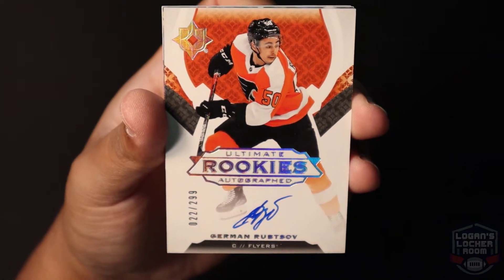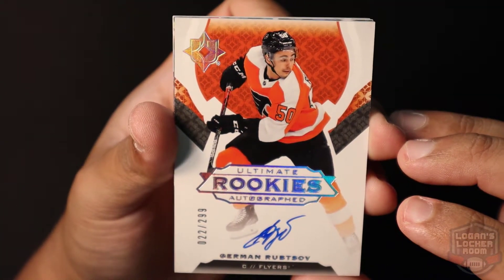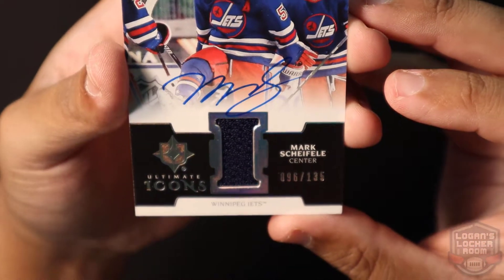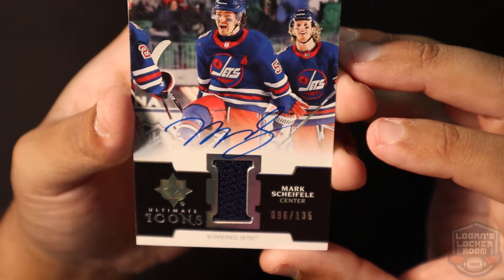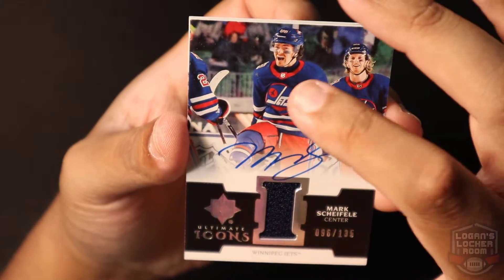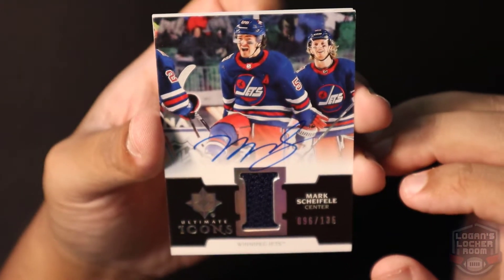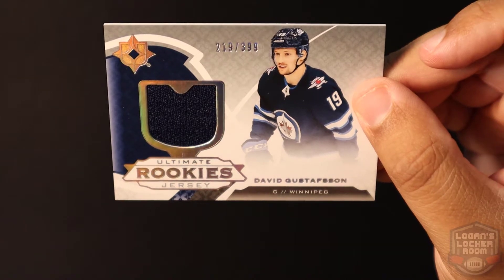Third card is number 22 of 299. Next up we got an Ultimate Icons Mark Shifley autograph — Ultimate Icons, Winnipeg Jets, Mark Shifley, 96 of 135. I like the card art on this too, these look so crisp. There's a little scratch on the side. Last card — Ultimate Rookies Jersey card, David Gustafson, Center for the Winnipeg Jets, 219 of 399.